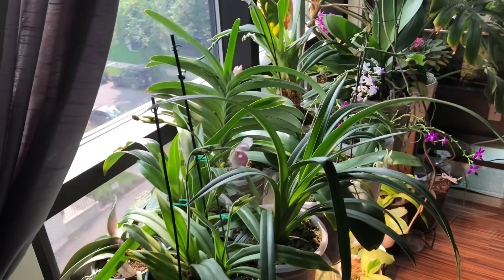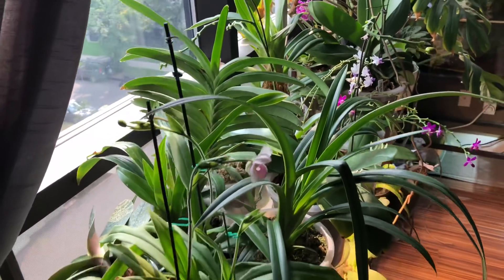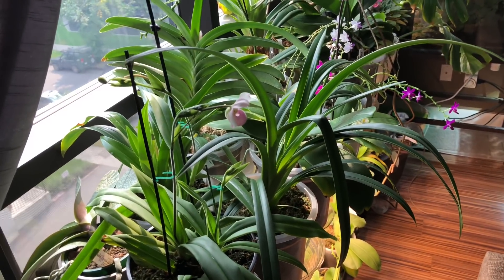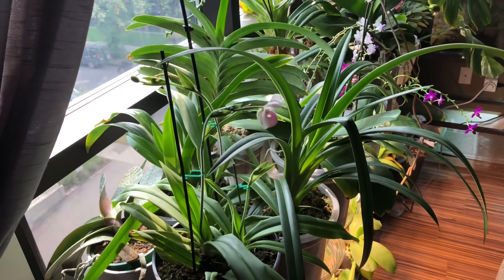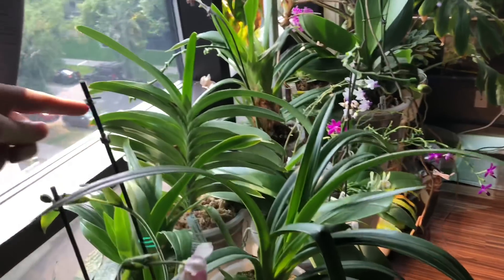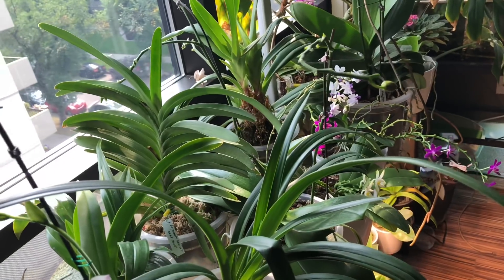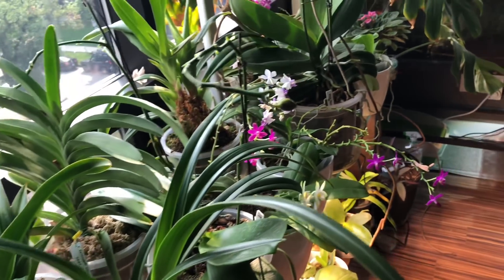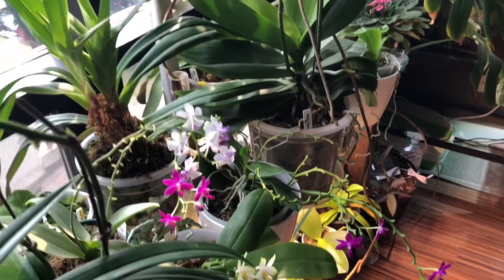The rest of my collection is also doing fairly well. I moved one of the Vandas to the back because the Vandas at the south window are not blooming. Part of me thought maybe if I tried getting some morning sun — it's actually a Patra Delight, so I think they're a little bit lower light. It's doing okay, but I still don't have blooms, so I think I might have to start growing the Vandas under lights.